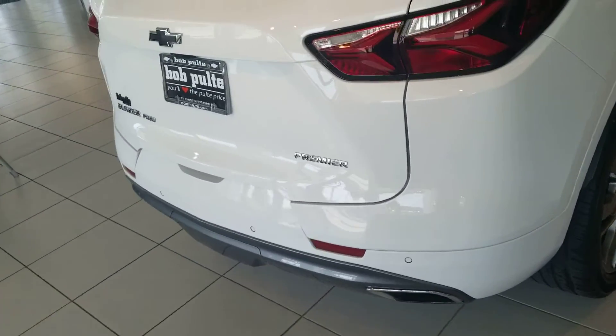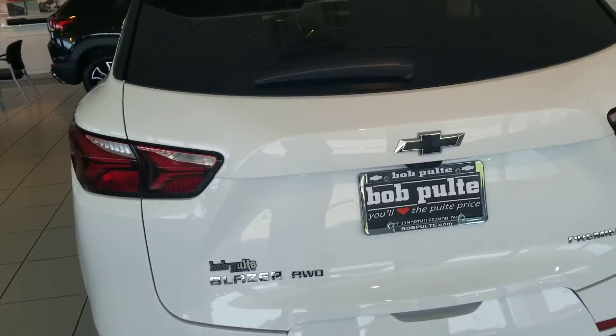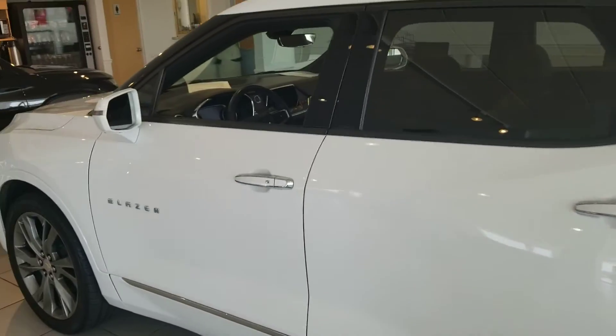I don't believe it is certified pre-owned, but if it were, it would come with an additional 12 months and 12,000 miles bumper-to-bumper warranty, and the powertrain would go out to six years and a hundred thousand miles.